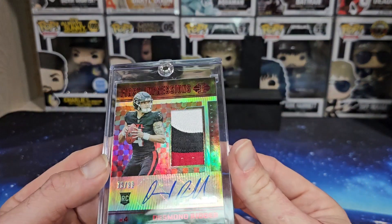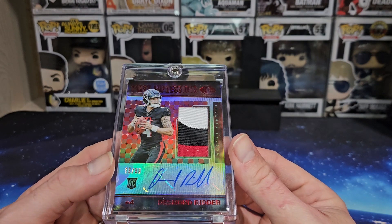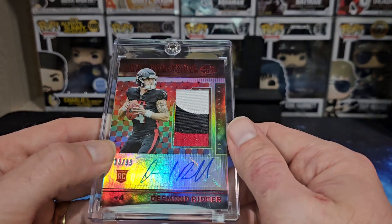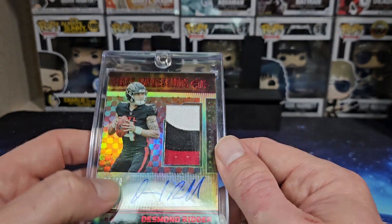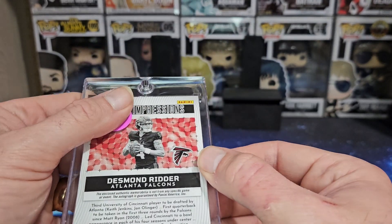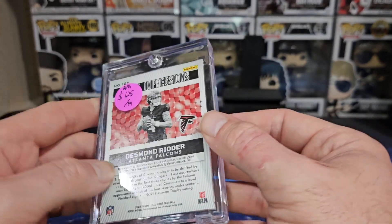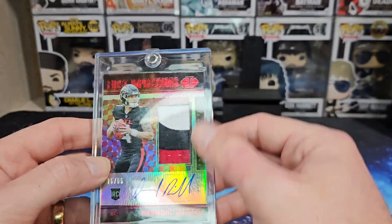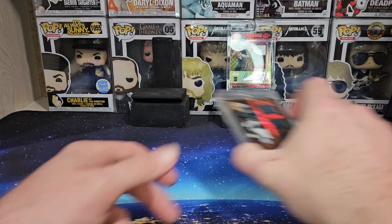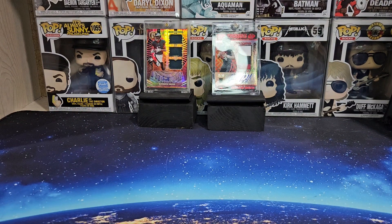Last, I got this in a trade — traded one of my really nice Jamar Chase PC cards for this. This is a Desmond Ritter RPA out of 99, nice three-color patch, out of Illusions. That's the price the guy had marked on it, so yeah, it's probably the nicest pickup of the day right there.